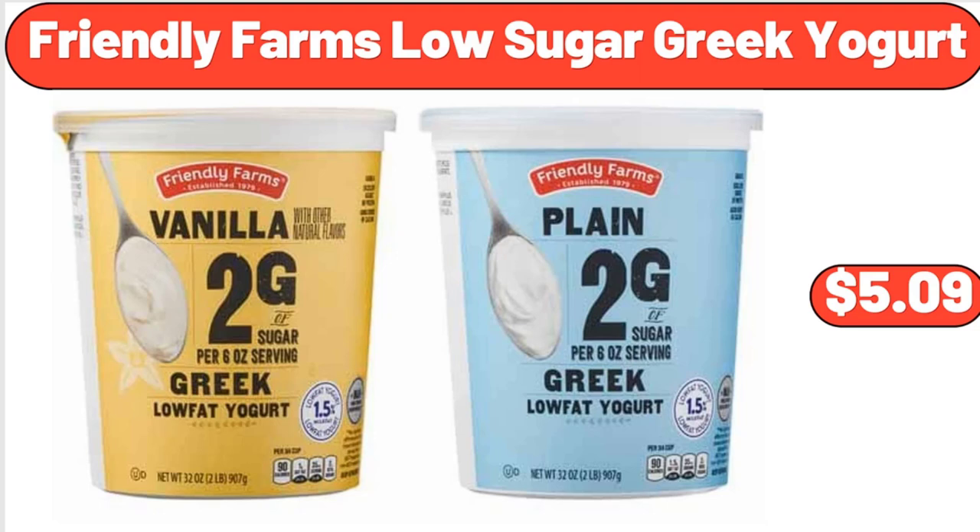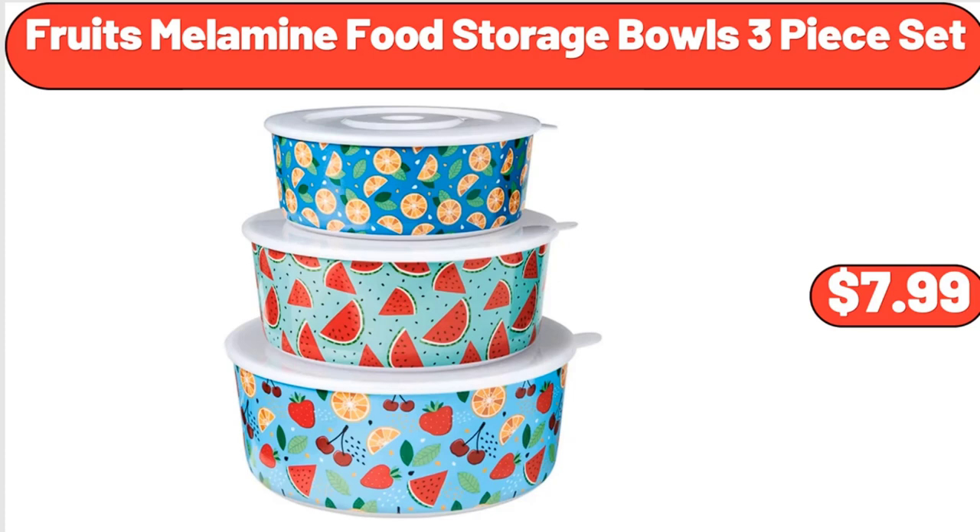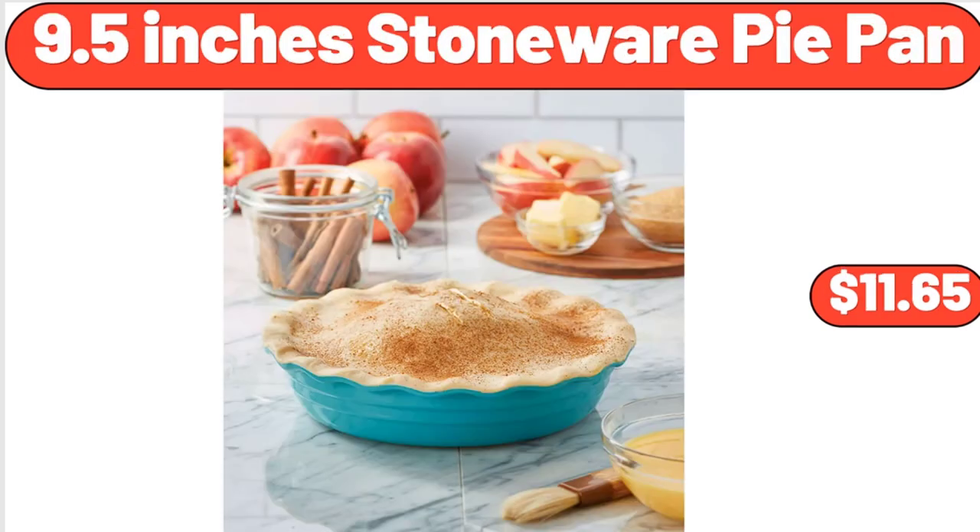Friendly Farms low-sugar Greek yogurt, $5.99. Fruits melamine food storage bowls, 3-piece set, $7.99. 9.5-inch stoneware pie pan, $11.65.